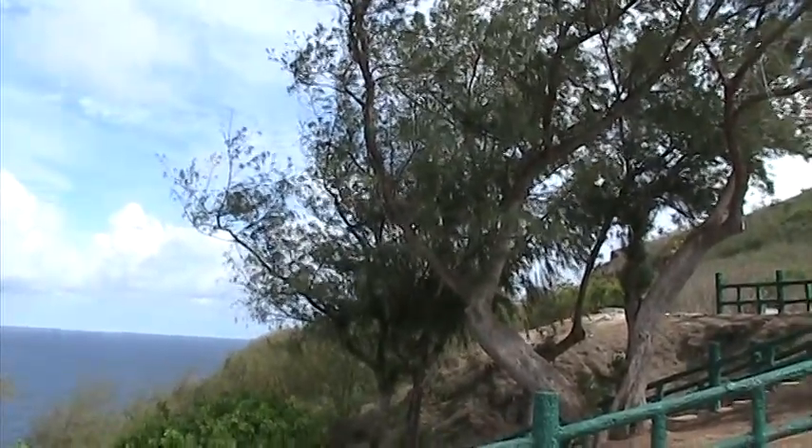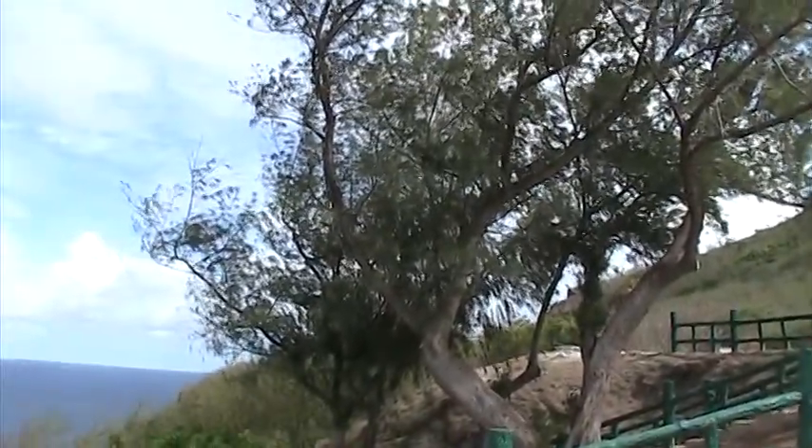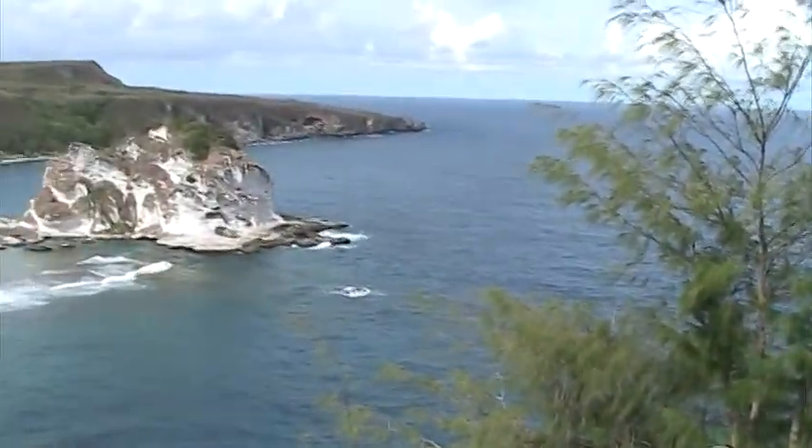Something else I never thought I'd see on this island is pine trees. They're like white pines. Very interesting. Palms and pines is what we got.